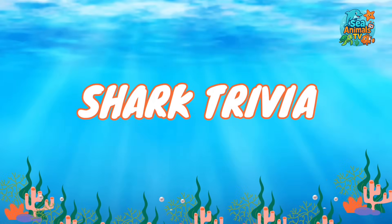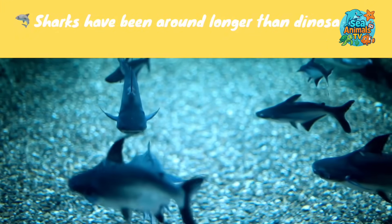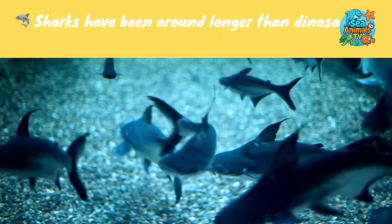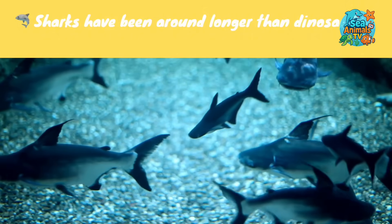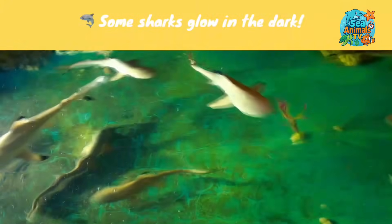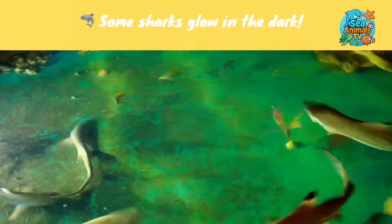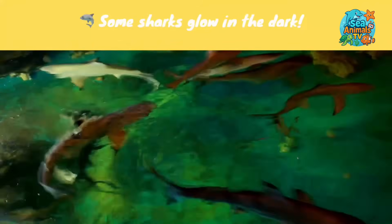Shark trivia! Sharks have been around longer than dinosaurs — they've been swimming in the oceans for over 400 million years. Some sharks even glow in the dark: certain deep-sea sharks can produce their own light using bioluminescence.